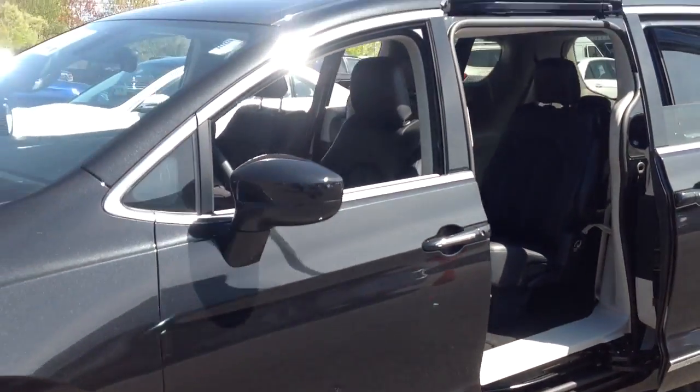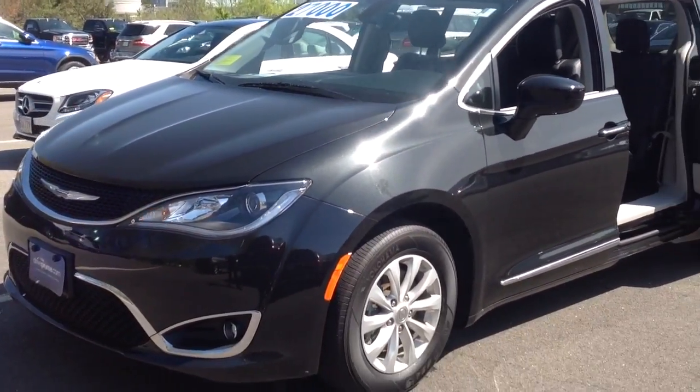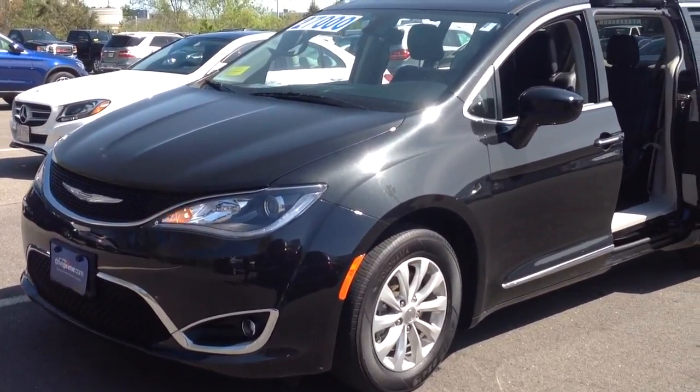I look forward to hearing back from you on the vehicle and hopefully you can come down and pay us a visit. You can contact me via email or at 719-244-4244. Thanks and have a great day. Bye.